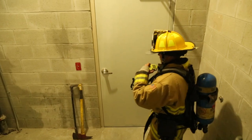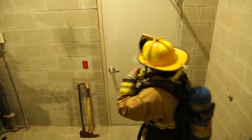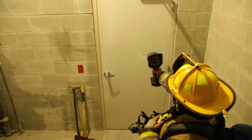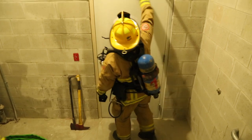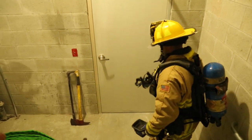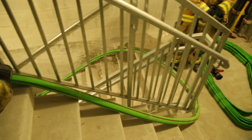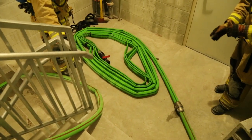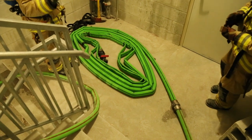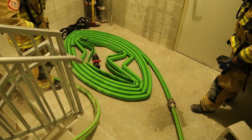Position 1 will relay all necessary information to responding units and the incident commander and request additional resources as needed. In an untenable hallway, scanning the fire door with a thermal imaging camera or feeling the door for heat are useful tools in assessing rapidly changing conditions. Position 1 will call for water once connections are complete. Having a firefighter place their foot on a section of hose will keep the hose from sliding during the initial charging of lines due to the weight of water. Crews need to allow hose loads to fill and expand prior to opening the nozzle and bleeding air from the line.